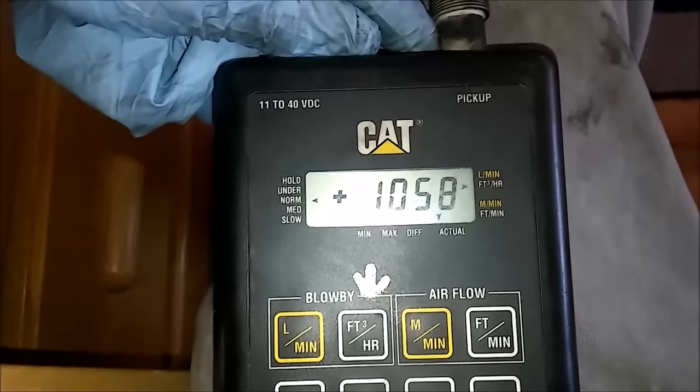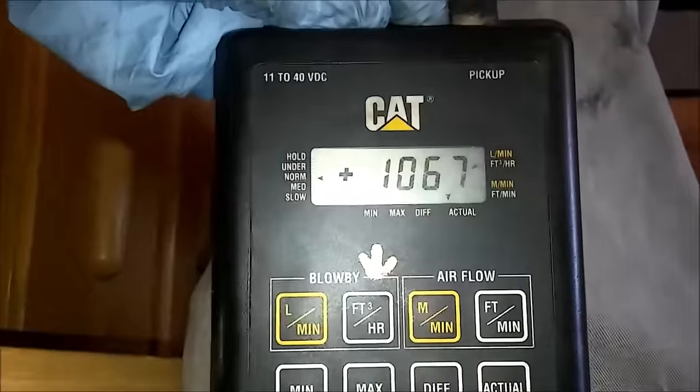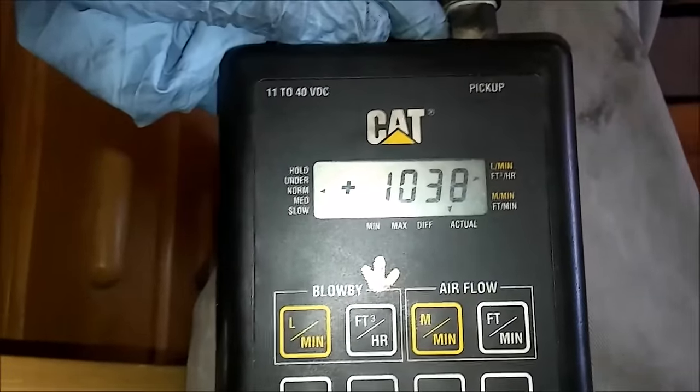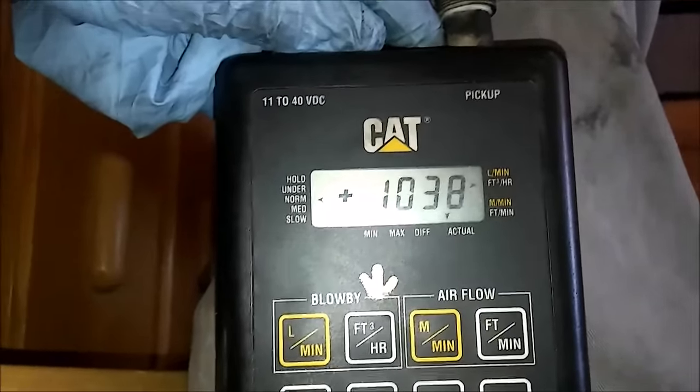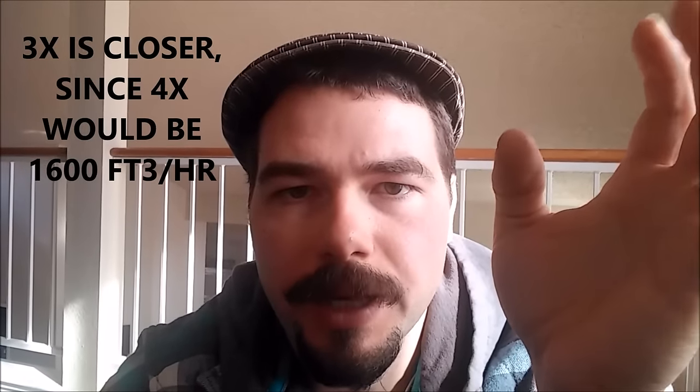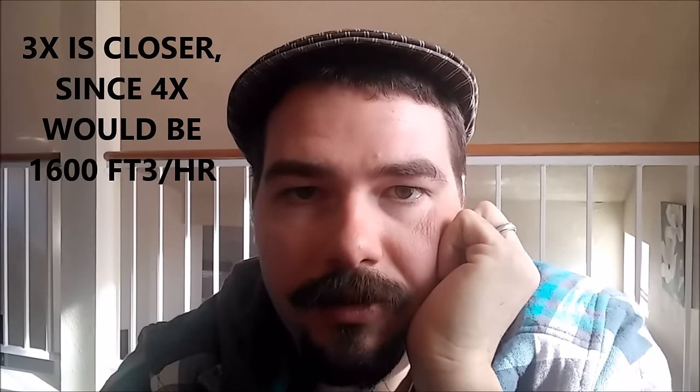This is how you test blow-by: you hook up that system and run it either on the dyno or on the road to find out what the blow-by readings are. On that RV motor that had four times the blow-by volume, let's say we want to eliminate the turbocharger and the intake valve seals as possible sources of causing that high blow-by.